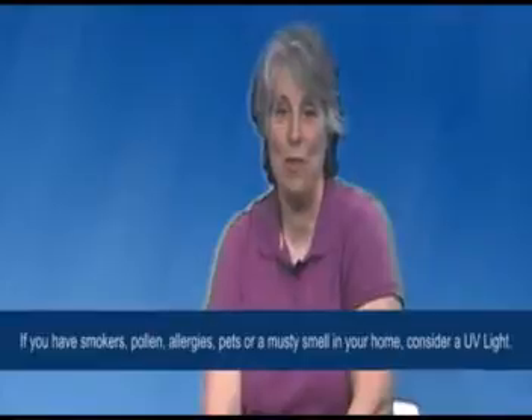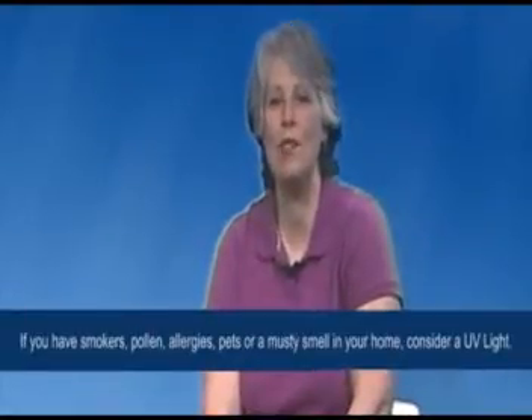Tip number two: if you have smokers, pollen allergies, or a musty smell around your home, consider a whole house UV light. A whole house UV light eliminates odors, molds, bacteria, pet odors, and musty smells throughout your home.